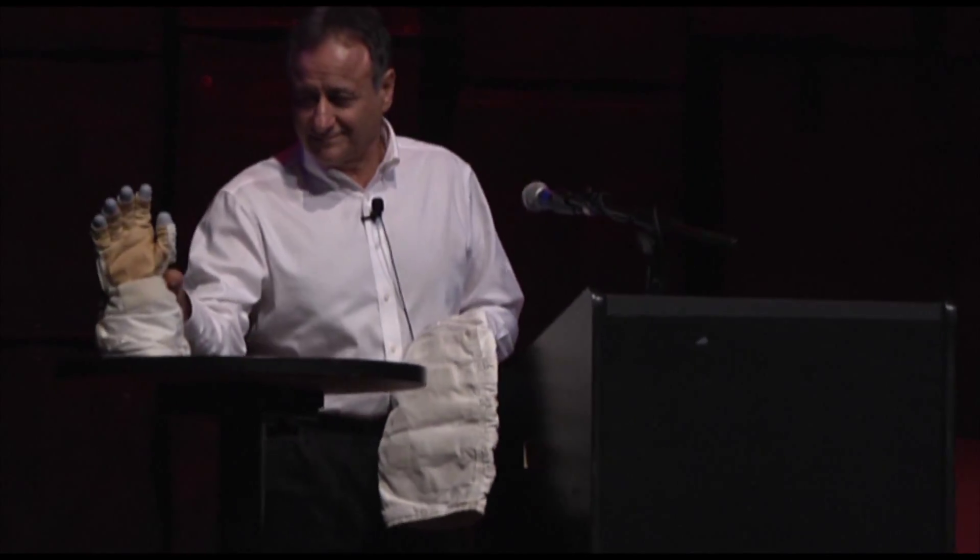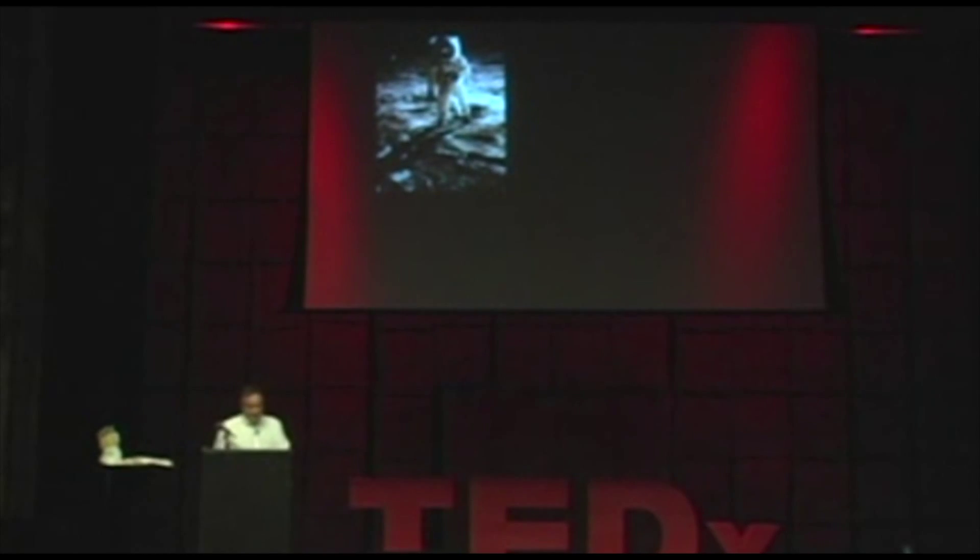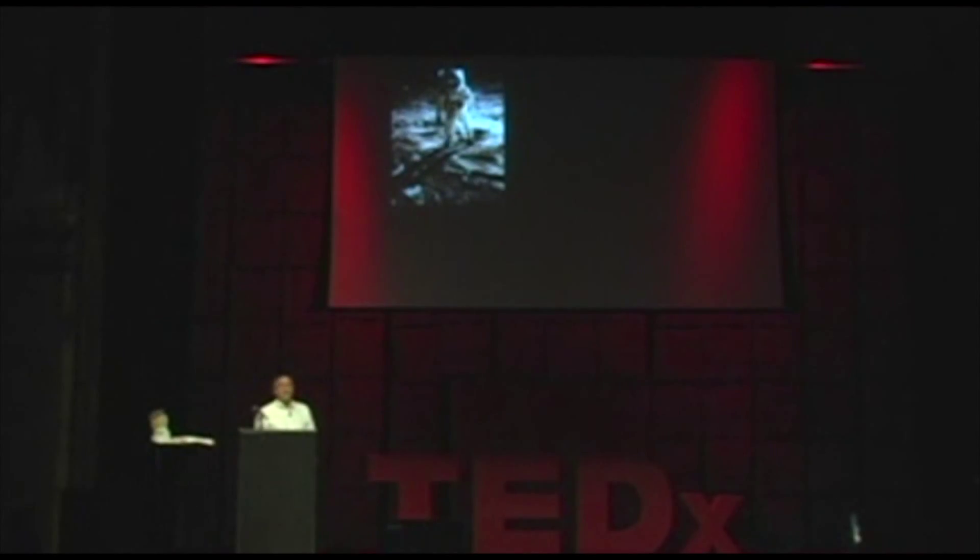Unlike our earlier speaker, there are no free samples here. So let's start with some audience participation. Who recognizes this image? Almost everyone. This is the iconic picture of the Apollo program. It's 1969, and Buzz Aldrin is standing on the moon in an Apollo spacesuit.